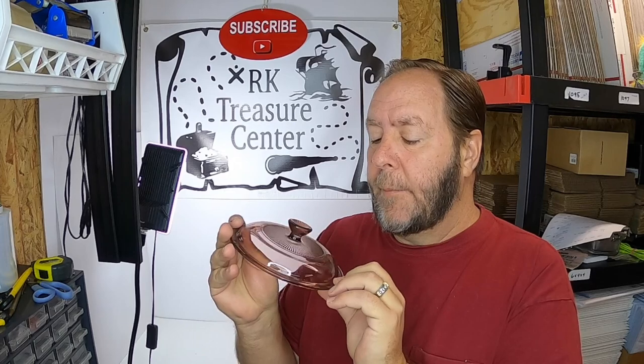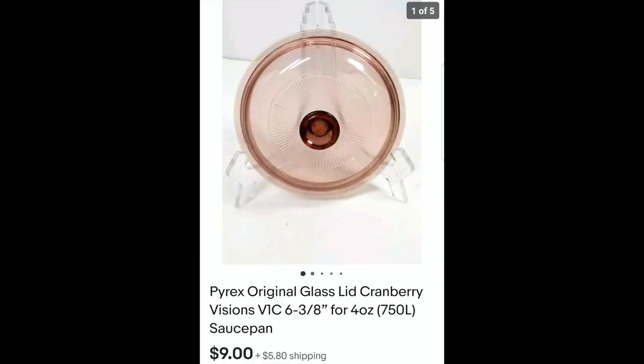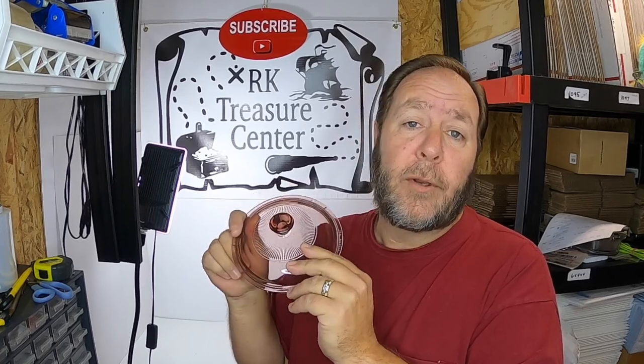One thing you shouldn't be afraid of is selling any kind of glassware. This is a cranberry lid — a little tiny small lid for a small pot — made by Pyrex, number V1-C. You can pick these up at garage sales or thrift shops for $0.25, $0.50, maybe even a buck. Little lids like this are so easy to wrap — put some bubble wrap around it, stick it in a box, and they will survive the trip. This sold for $9 plus shipping. I pick up Pyrex lids whenever I come across them, especially the Visionware ones, the amber brown ones, or the cranberry lid ones — they sell really well.